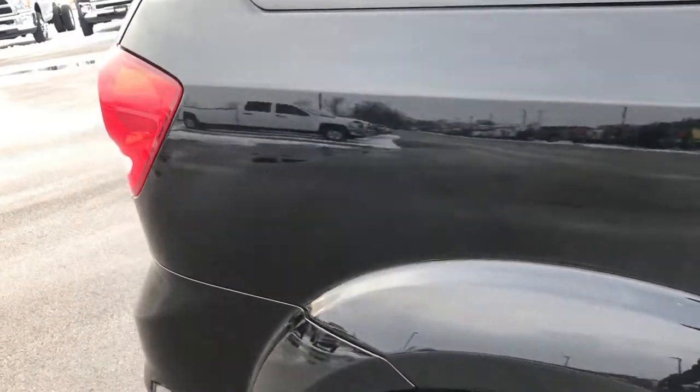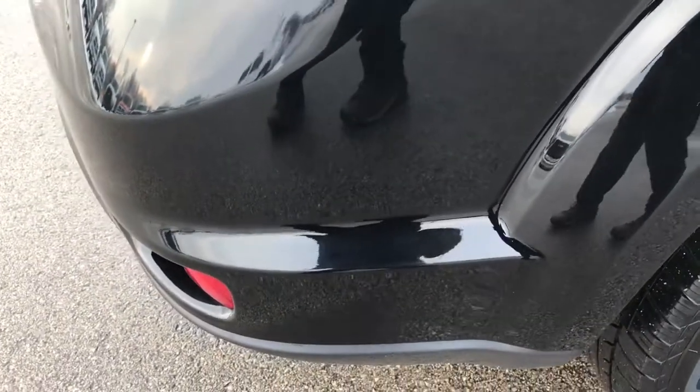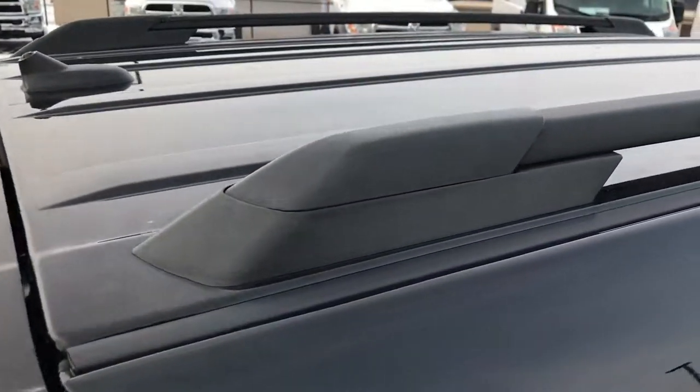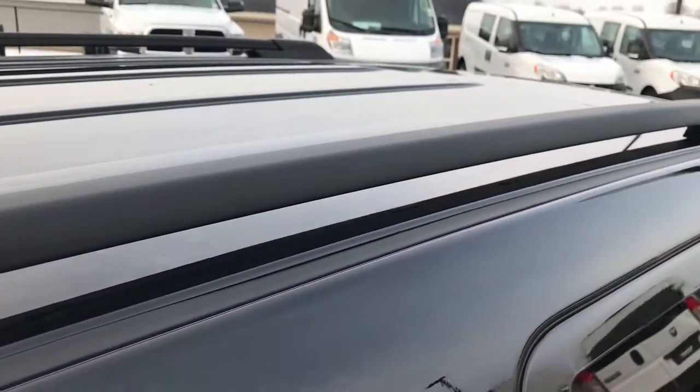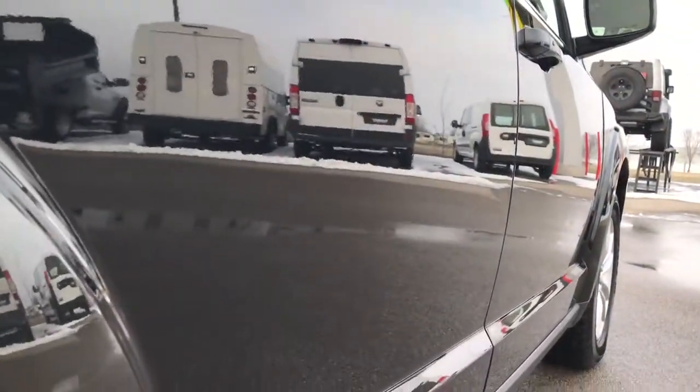We take these HD videos so if you are far away, or even if you're close by and just cannot make the trip down, you can still see the car, hear the car, and have confidence in the vehicle before you even get here. Very, very clean down this side.